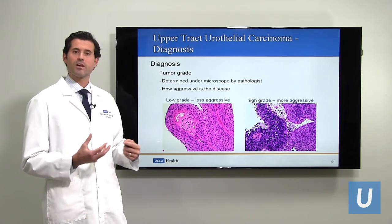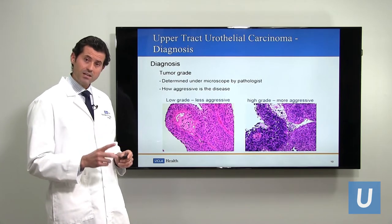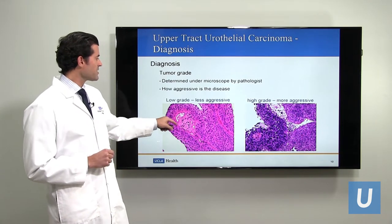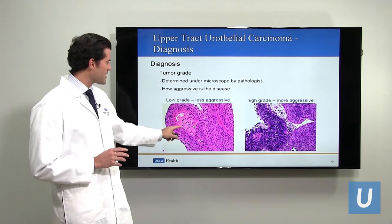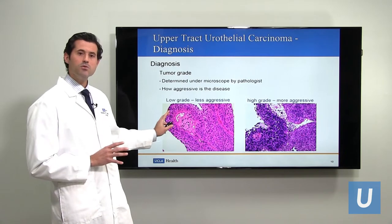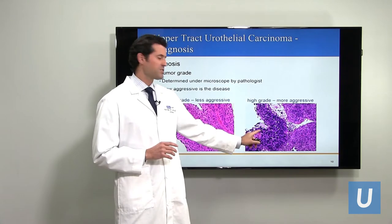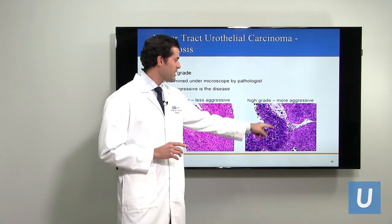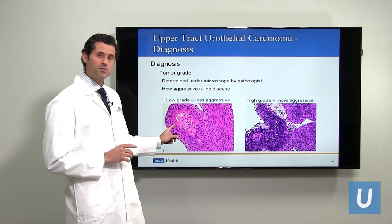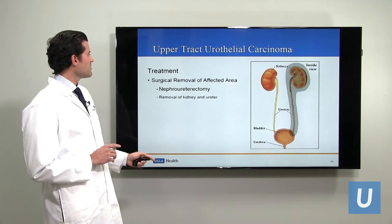The grade is really a surrogate for the aggressiveness of the tumor. Urothelial carcinoma has two grades: low grade and high grade. Low grade urothelial carcinoma shows cells that are slightly disorganized but have a somewhat orderly appearance, with a fair amount of pink and not a huge amount of blue. High grade tumors show a lot more blue — the nuclei — much more disordered, kind of angry looking. Low grade tumors are less aggressive; high grade tumors are more aggressive.